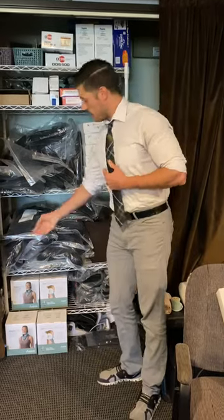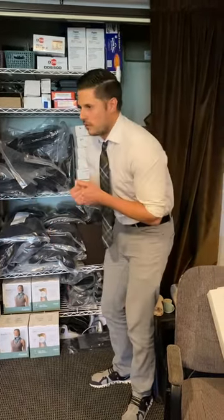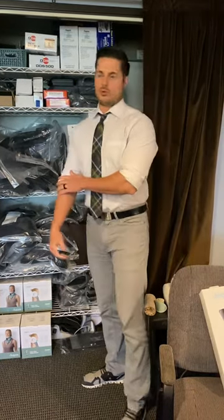We have a posture brace. That's really good for people that sit all day and have that hunched posture. It really brings your shoulders back and gives you that proper posture that you're supposed to have.